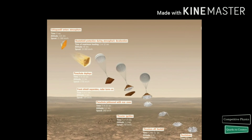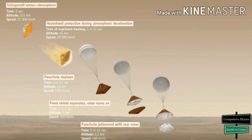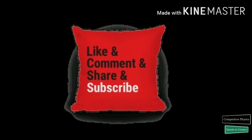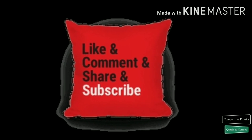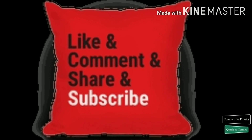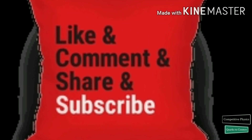I hope you learned a lot through this journey. Please like and share my videos, don't forget to subscribe to my channel and hit the bell icon to get notifications for new videos. Thank you for watching Comparative Physics.